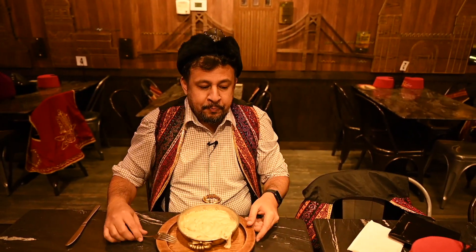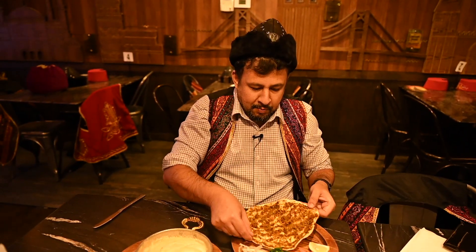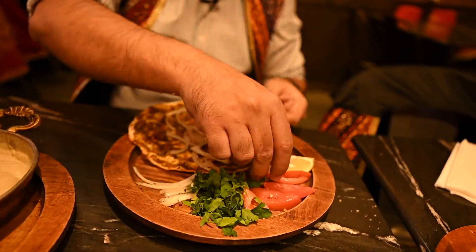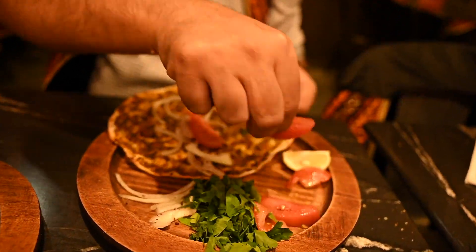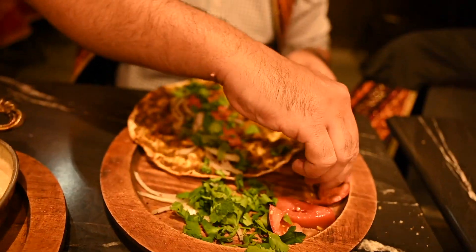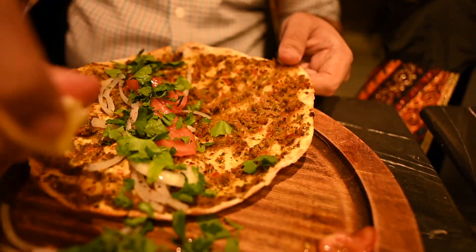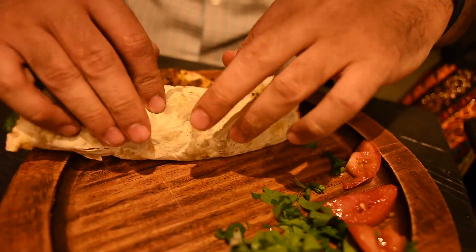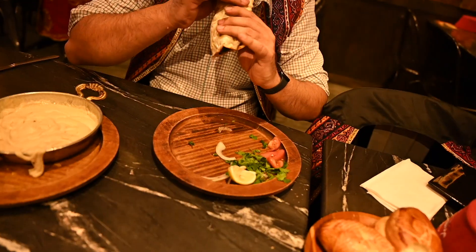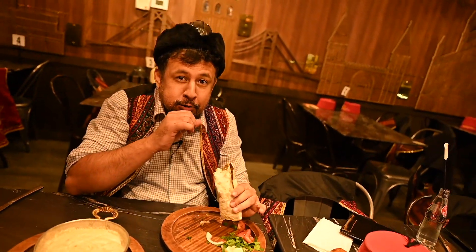I'm gonna dig into lahmacun. You're gonna grab the lahmacun, put onions, tomatoes, parsley and of course lemon. Then you roll it up just like a burrito. You hear the crunch, right?